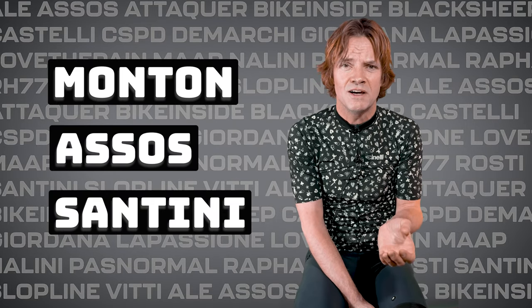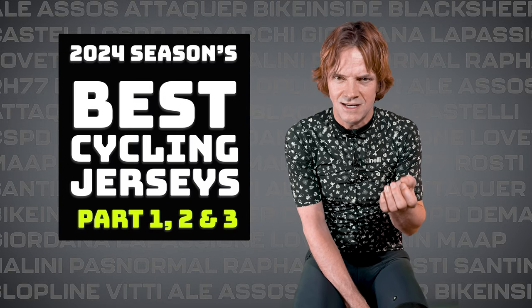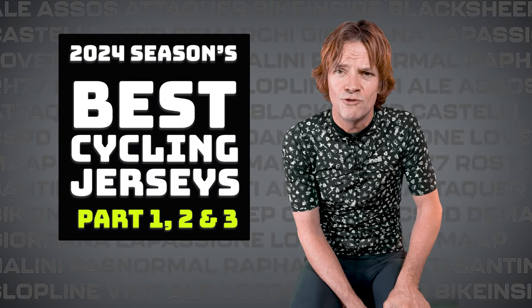So those were the first three brands I'm putting on the radar. Got two more episodes lined up where I'll showcase the best design jerseys of the 2024 season. I'll catch you later.